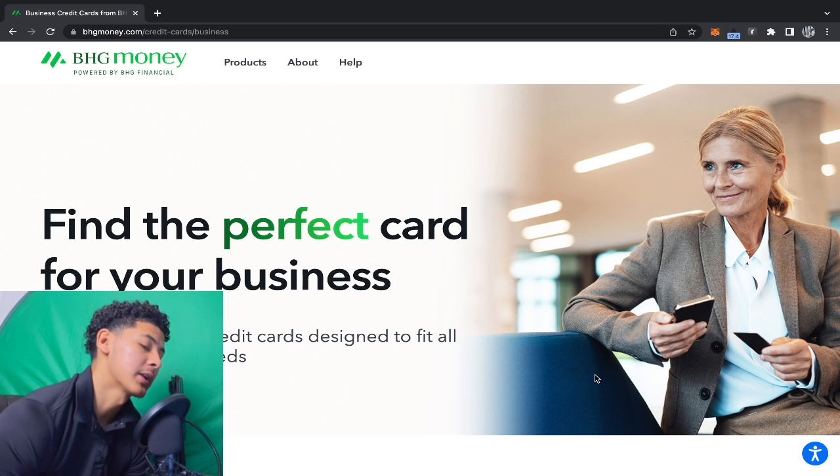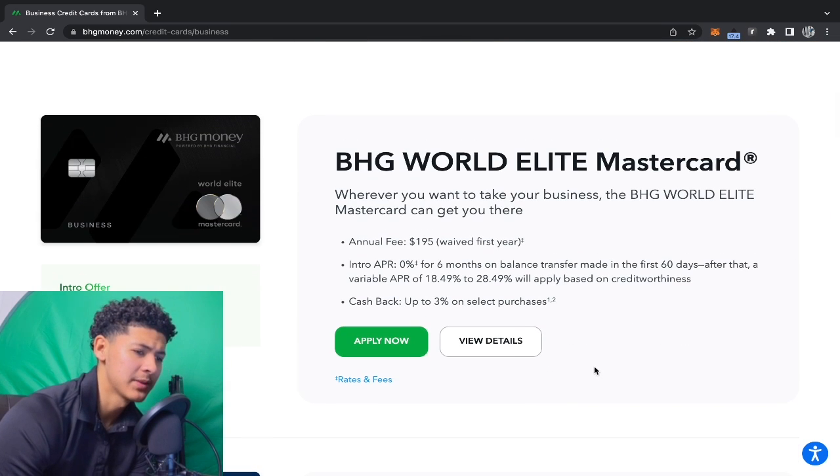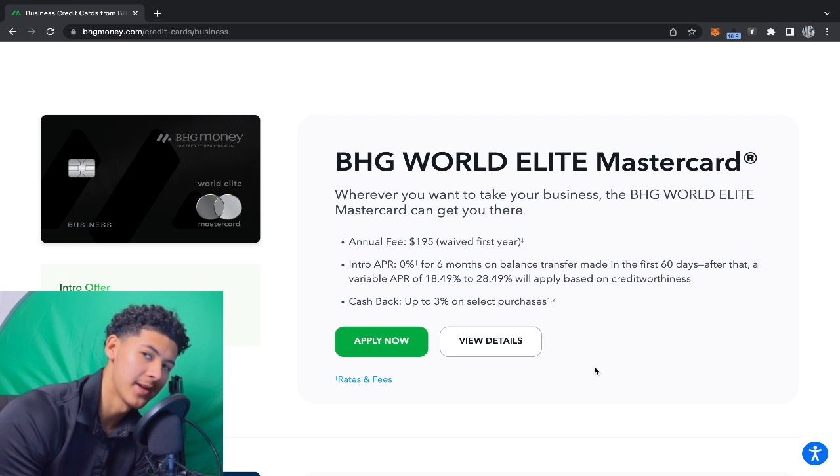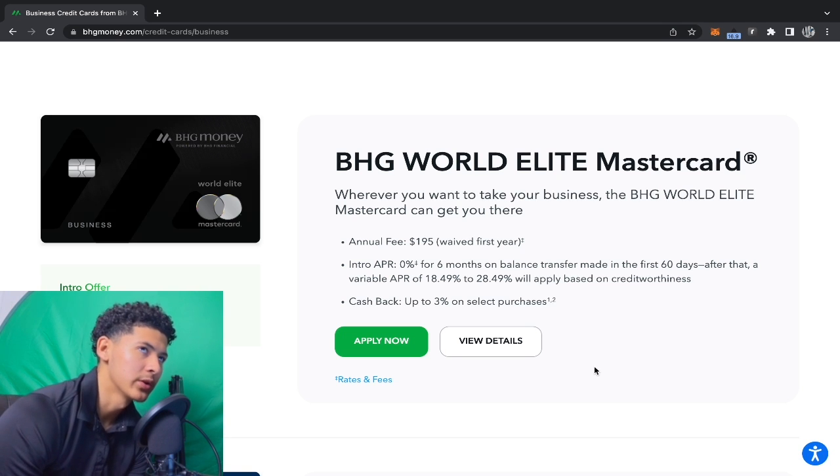We got BHG Money. They got some good business credit cards and some good personal credit cards as well. The key data point: they will be pulling your TransUnion credit report. Write this down — this is an institution you can stack with TransUnion. They will be doing a hard pull on TransUnion, so you want to line it up with another business credit card that also hard pulls TransUnion.